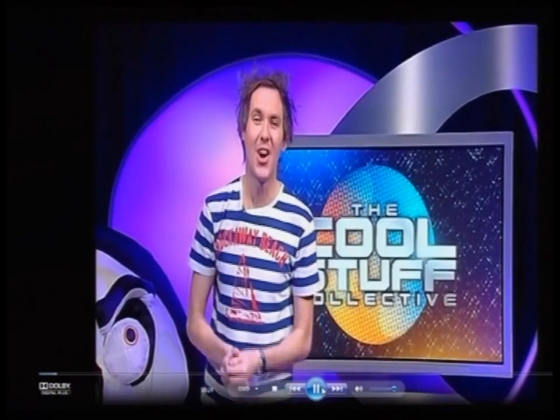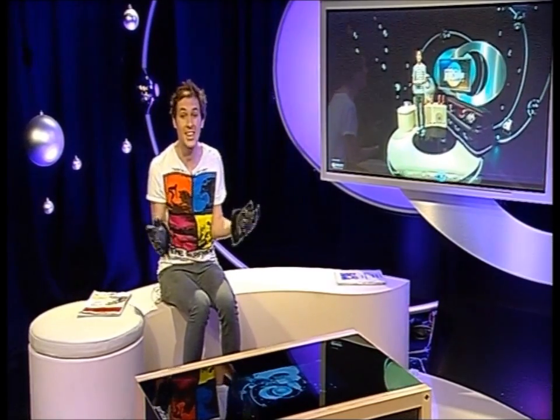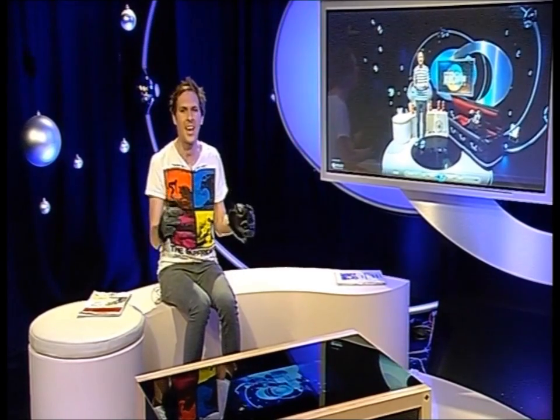Hey look, who's that handsome devil? That's me, isn't it? Looking very good. I like that T-shirt. Another thing you can do with this is also listen to your favourite music, as it's a giant MP3 player too.